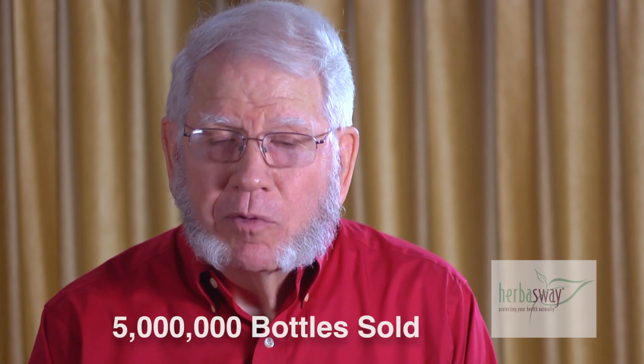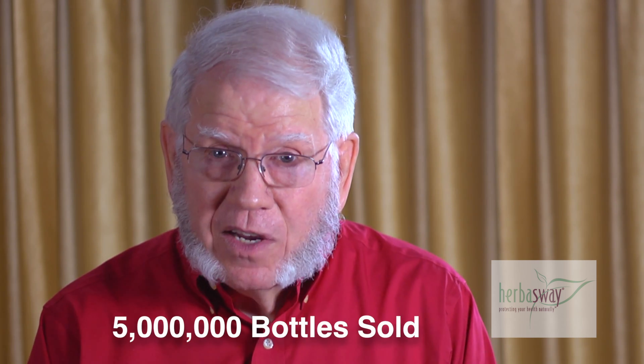There have been over five million bottles of Herb of Green Tea sold over the years. The results that we have gotten from people show they continue to order it month after month, so there are real benefits to using this product. I recommend very highly that you look into it and start to use it on a regular basis.